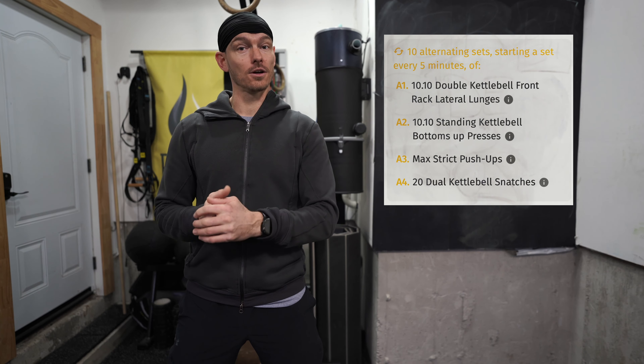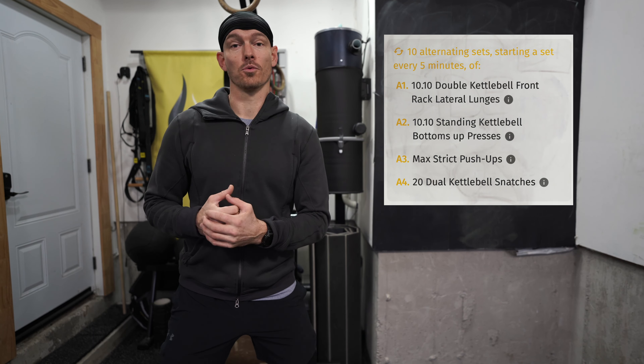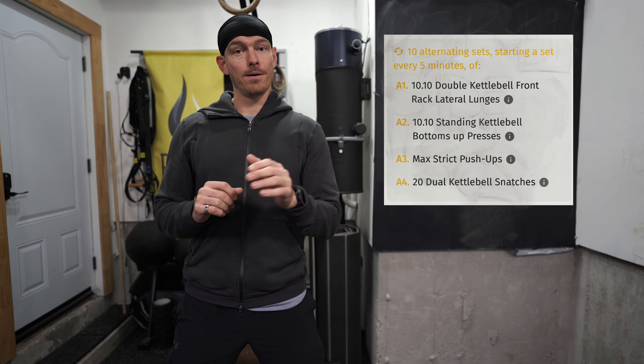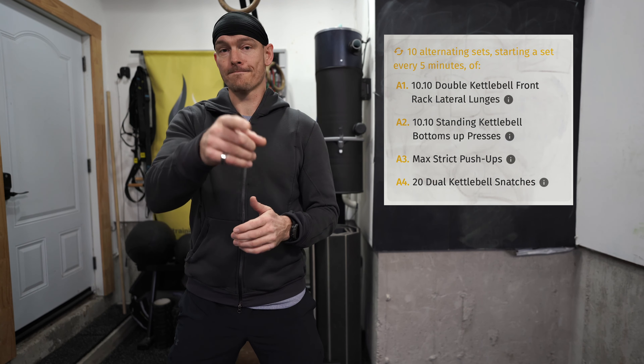There's still time to get work in even if you can't get all 10 sets, but you should try to get all 10. You knew this was going to be a 60-minute workout — progress through these, take your time building up. It's our last day of German volume training. Have fun!